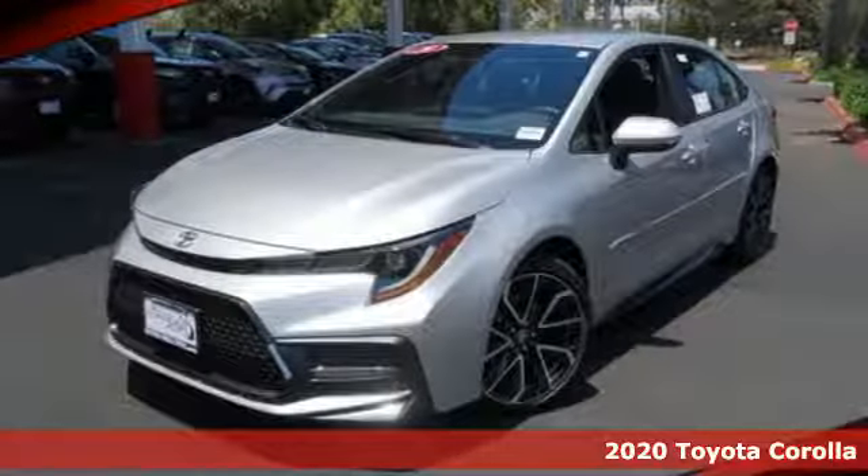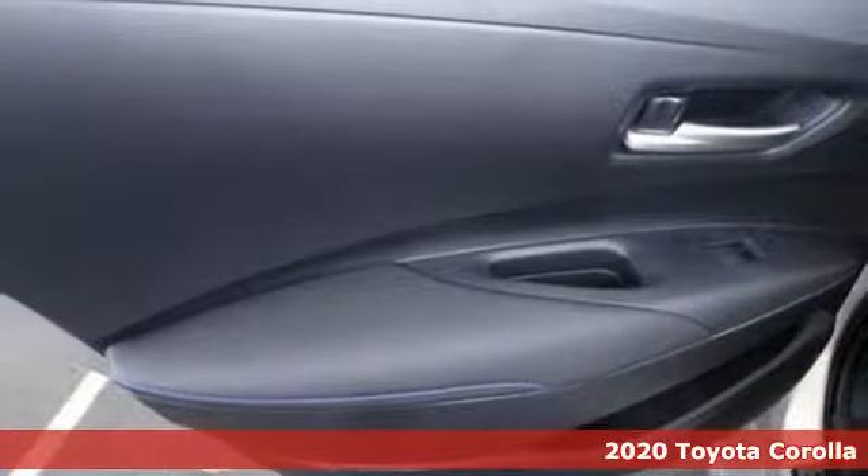It's a new 2020 Toyota Corolla. Toyota, steered by ingenuity, driven by passion.